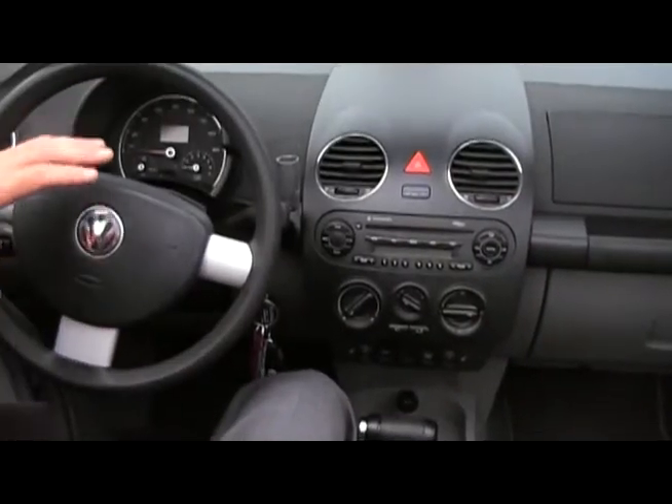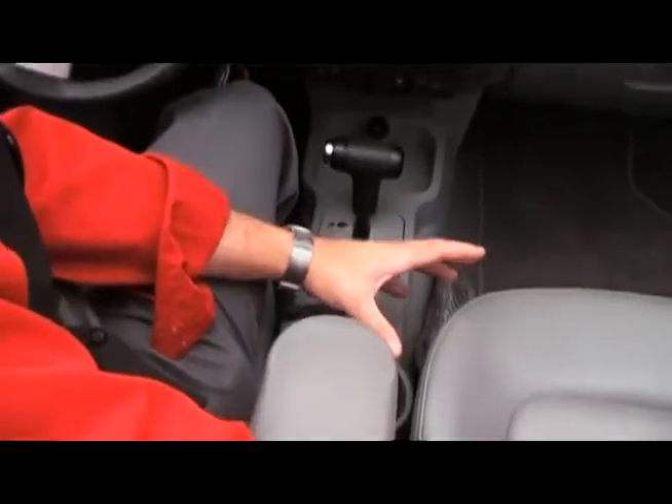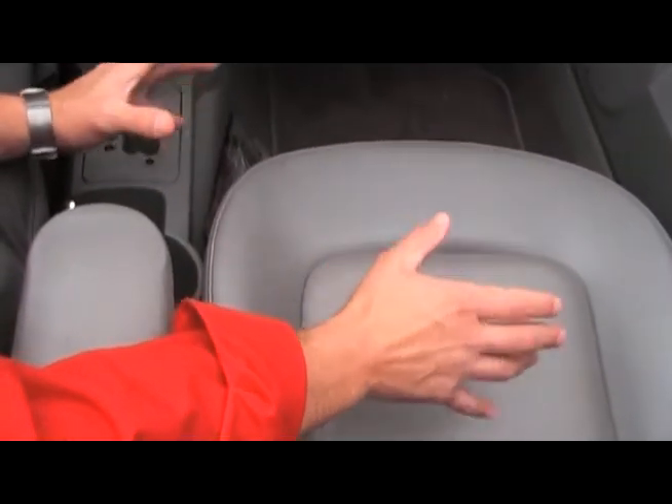Here we are inside this Beetle Convertible. Let's check out some of the amenities. First off, the gray leather seats are in outstanding condition. There's no rips or tears, no odor, no smell whatsoever in this car. It's a non-smoker's car.